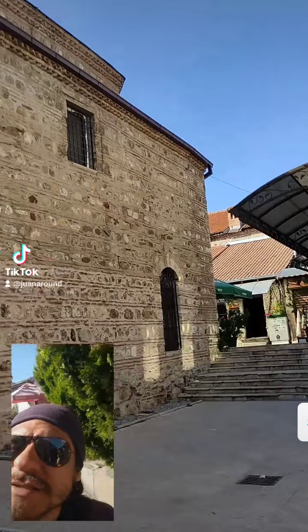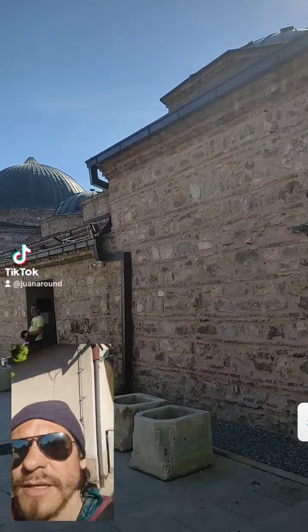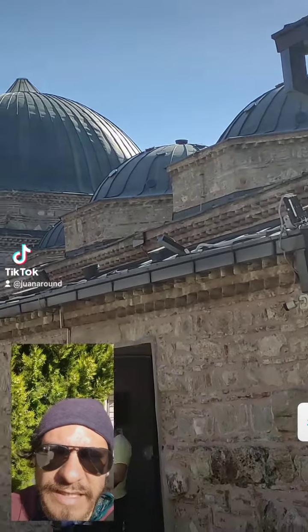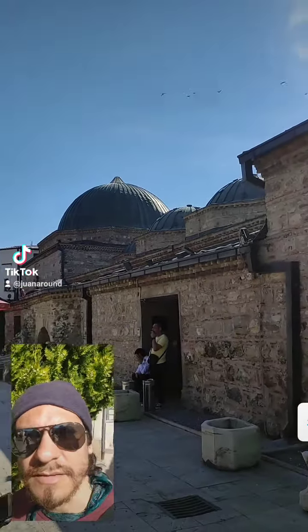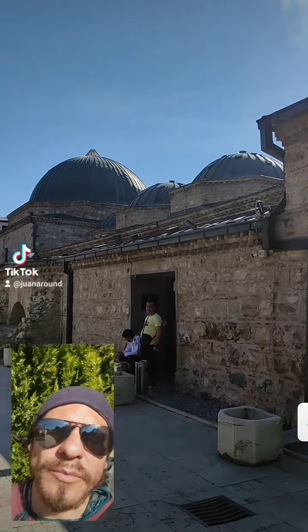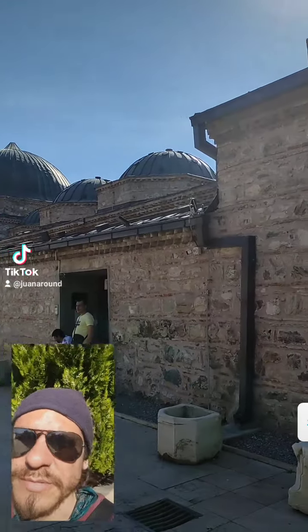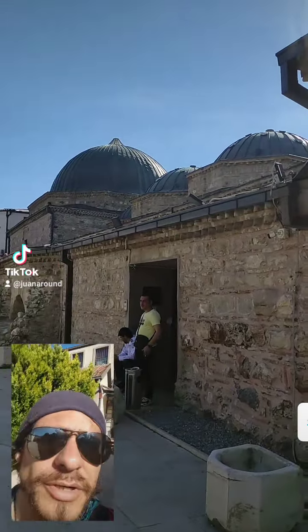This is the Sht Hammam. The construction is Ottoman. You can see that it's a hammam because of these circular glasses — those circular glass domes that basically all hammams had, where the light comes in. It used to be for men and women to take baths, what is called a Turkish bath.